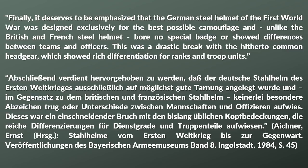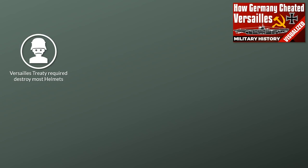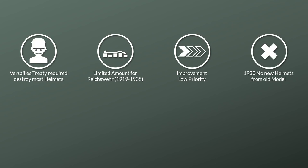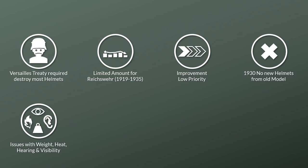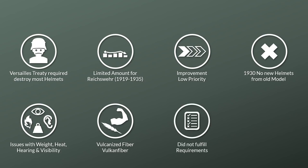Note that various units did decorate their helmets, yet officially this was not sanctioned. After the First World War, the Versailles Treaty required Germany to destroy the majority of its existing helmets, keeping some for the Reichswehr. Although various shortcomings were known, improvement had low priority. Some changes were made to the interior in 1927 and 1931. Yet in early 1930, it was issued that no new helmets should be produced from the older models due to weight, heat, hearing, and visibility issues. Development and testing of a helmet made of vulcanized fiber was started, but the Vulcan fiber helmet didn't fulfill the requirements.